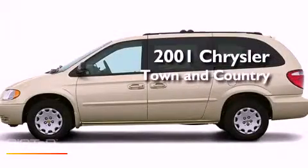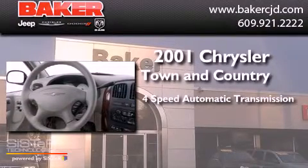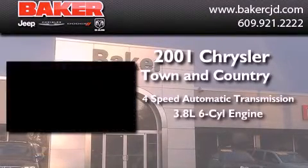This is a 2001 Chrysler Town & Country. This minivan has a 4-speed automatic transmission and a 6-cylinder engine.